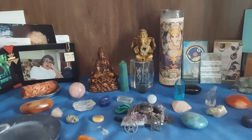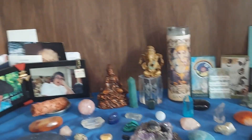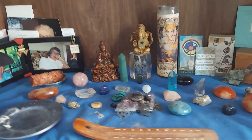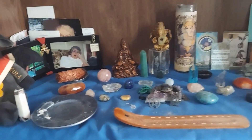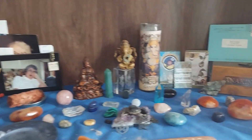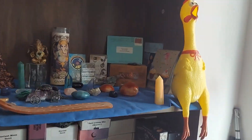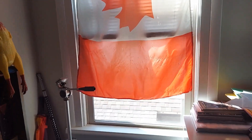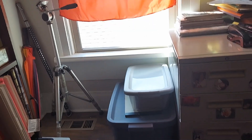A moderate-sized collection of crystals and stones — heavy on the quartz — with a few others. An incense burner, space for a candle, etc. Then we have more storage, more photo stuff, an umbrella, the window, storage there, and a filing cabinet.